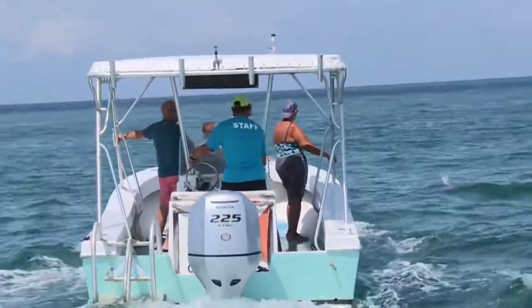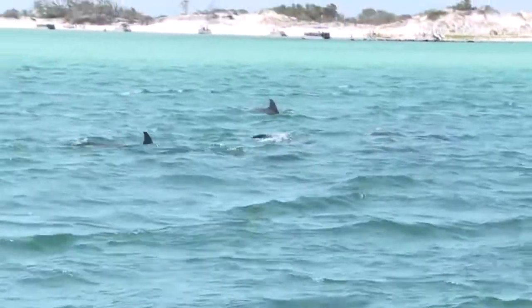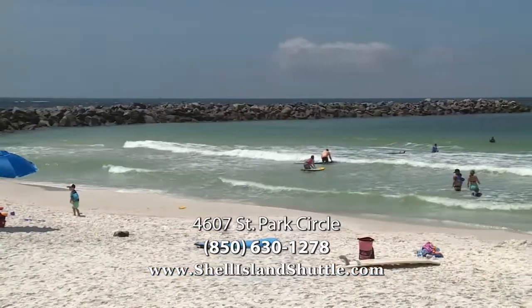We also offer a little two-hour eco-dolphin tour where we go around and let you do a little searching for dolphins. We hope you come see us at St. Andrew State Park. If you want any information on any of our activities, just visit us at shellislandshuttle.com.